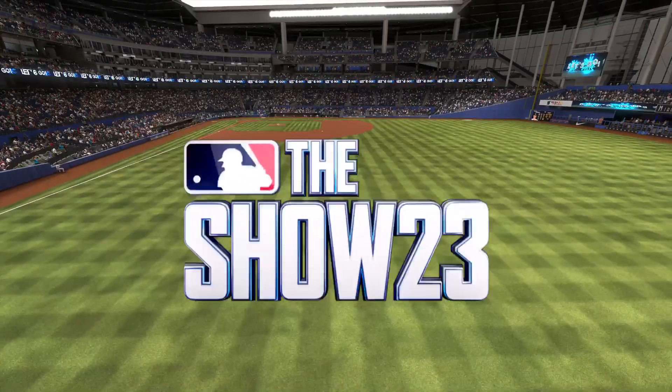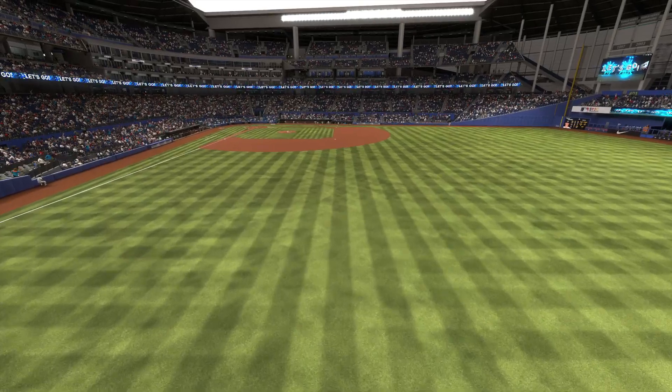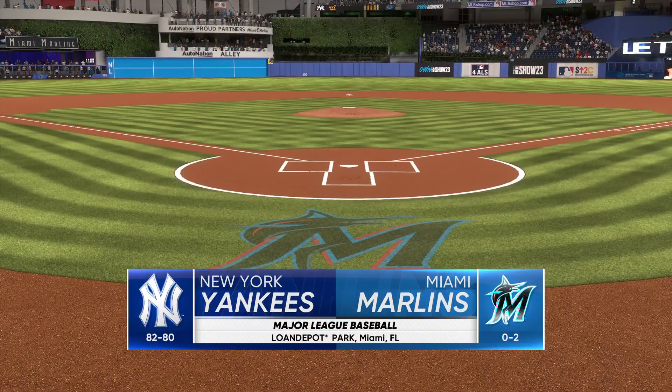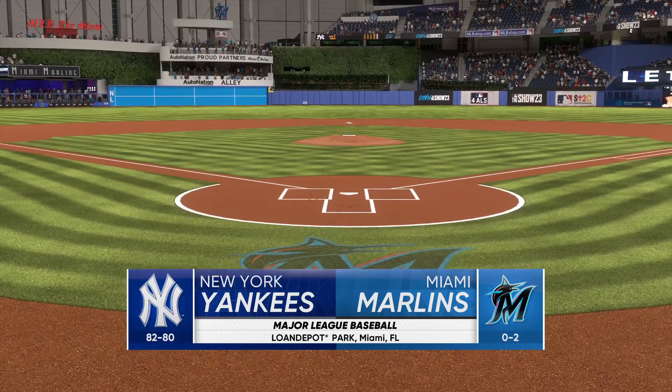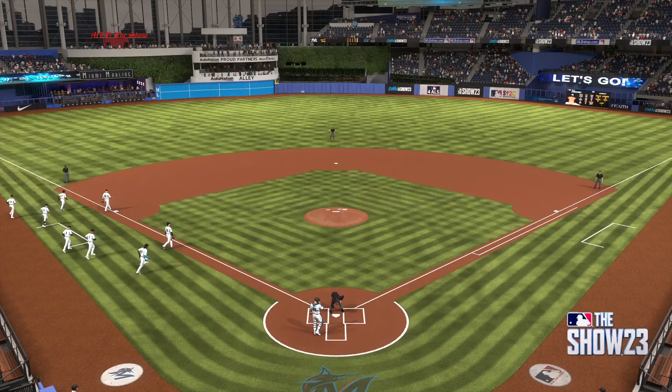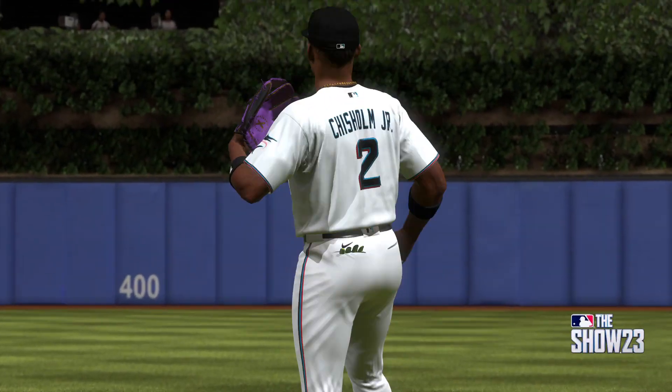Welcome to Marlins Way, where we find LoanDepot Park — interleague baseball on MLB The Show. It's the New York Yankees taking on the Miami Marlins. First pitch coming your way next.